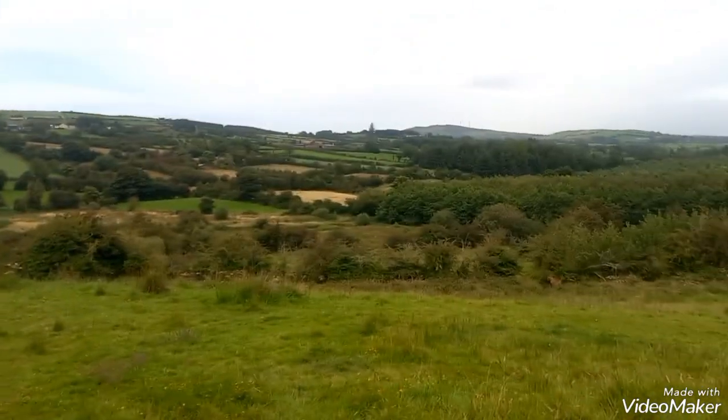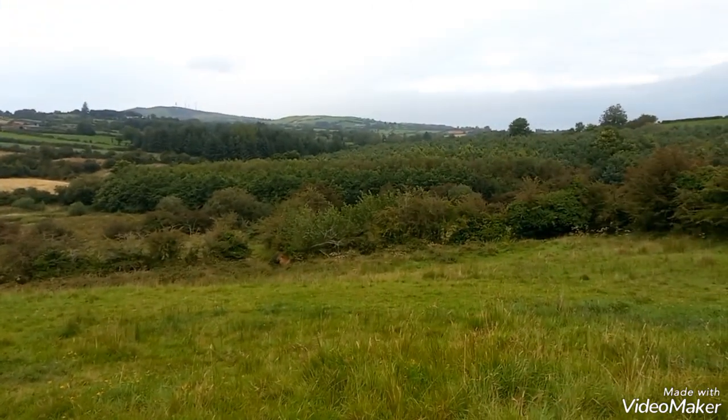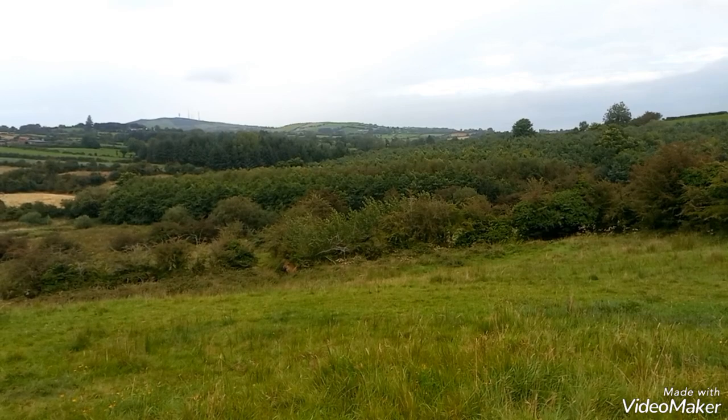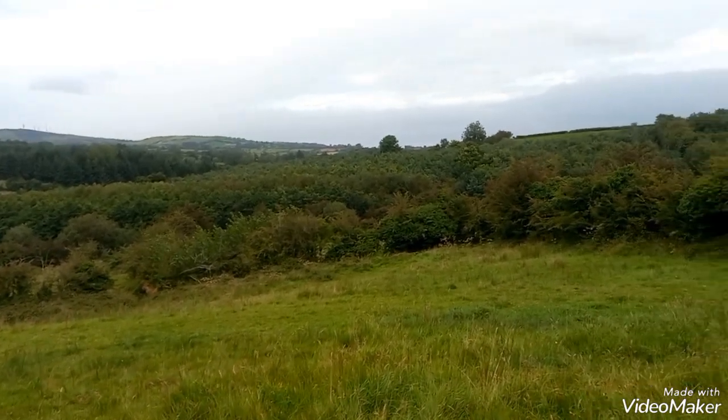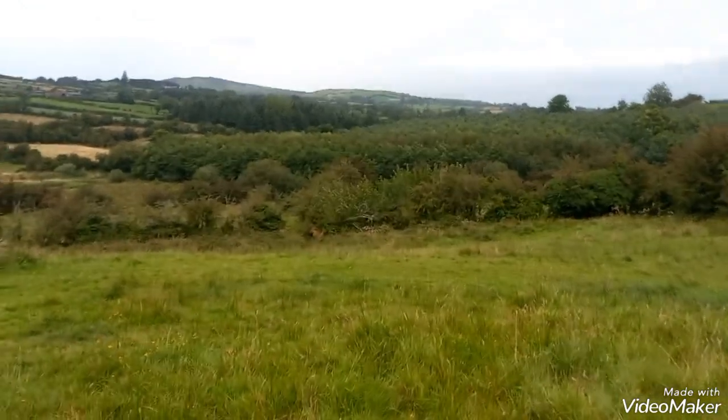A different type of video today. On the 10th of August I was asked a question in the comments. I haven't done one for a while, but here's a little update on our ponies.